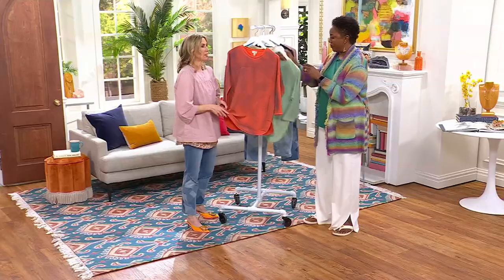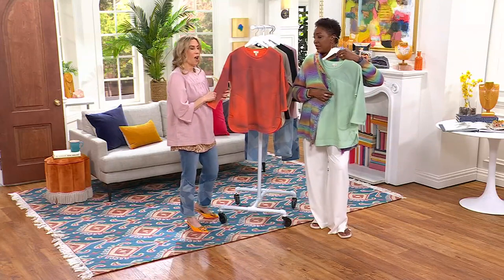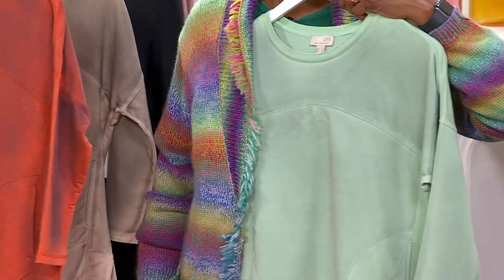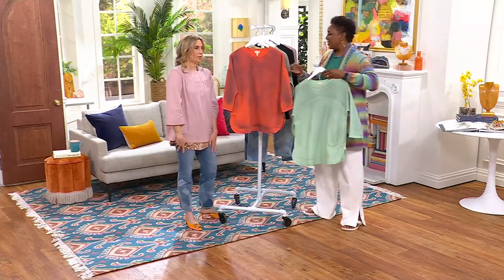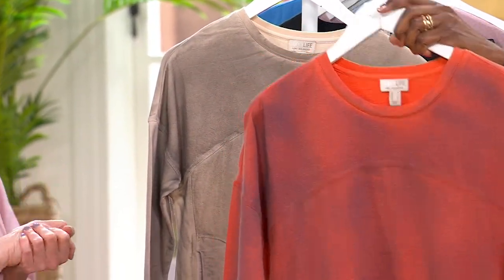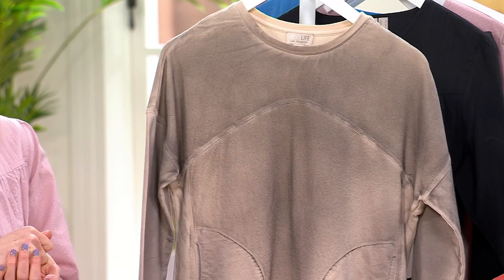No special care with this — you can machine wash it. You might want to turn it inside out if you prefer, but it's easy peasy. Everything goes with everything — that's what Lori taught us, anything goes with everything. It's a good weight too; you can tuck it into your jeans, pants, or skirt.